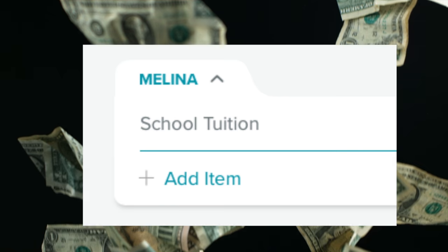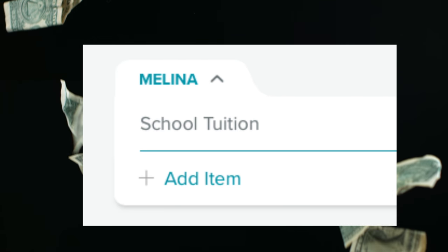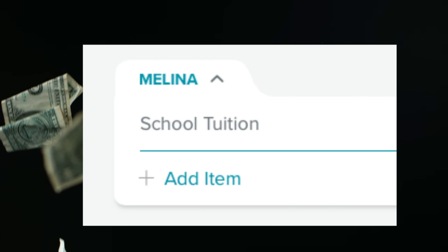One thing we've done with Every Dollar that really works well for us is we have a category called Molina — obviously that's my child, so you wouldn't call it that, but you might call it children. We wanted to know how much we were budgeting for Molina specifically. This was a category Mauricio requested and I happily obliged. Anything Molina-related goes here: school, clothes, after-school activities, babysitters — all of it.